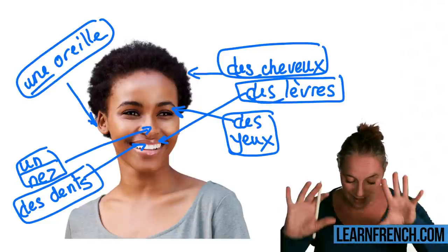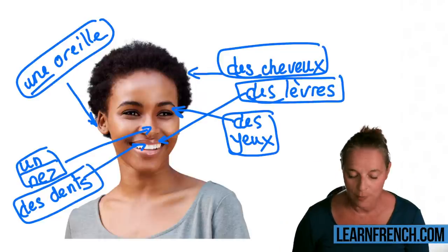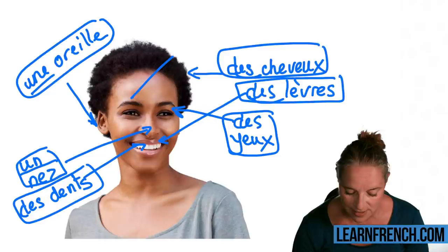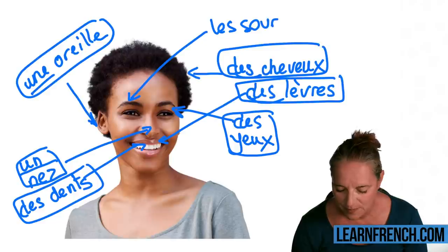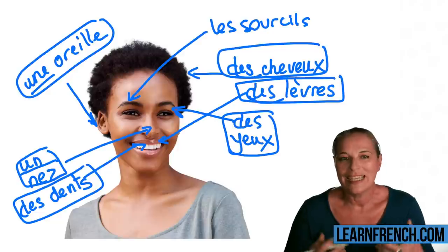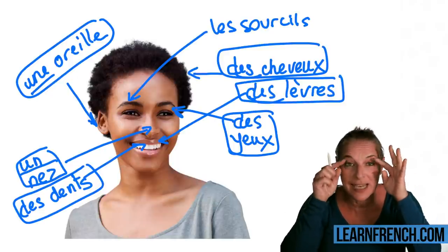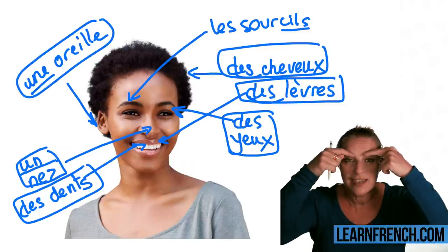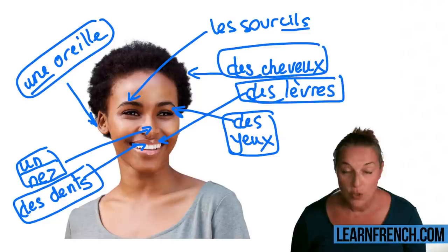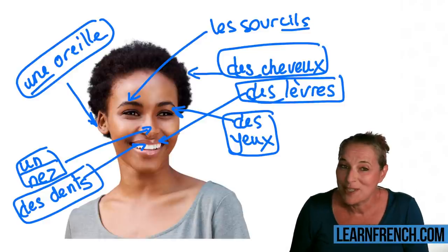Another word I'd like you to learn today: the eyebrows. 'Les sourcils,' or 'des sourcils.' Note that 'sourcils' are above the 'cils' — the 'cils' are the eyelashes, 'les cils.' 'Les sourcils' are the eyebrows.